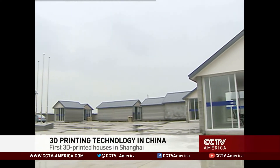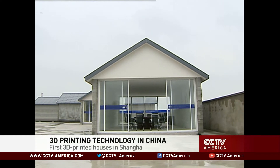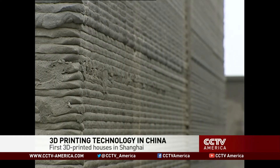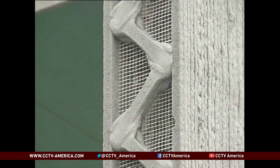From a distance, these 10 grey buildings in suburban Qingpu district look just like the temporary housing you see on construction sites. But in fact, they were built without using a single brick or tile or piece of sheet metal.